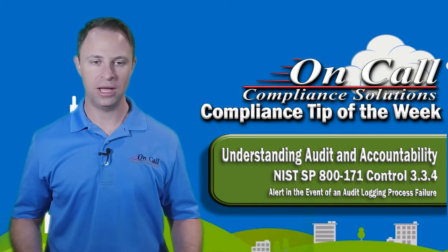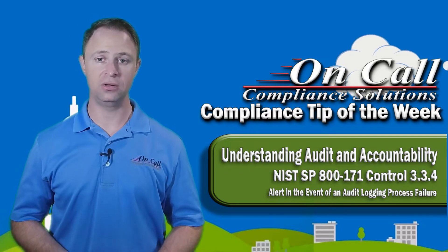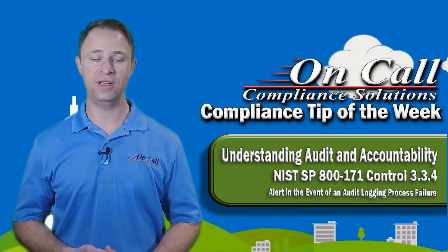The last thing we want is to be blind to cybersecurity and the things going on across our network, so they've made it into a compliance standard. To answer this control, we'd say it's implemented: the SIEM and SOC solution will send out alerts if there is an audit logging process failure.